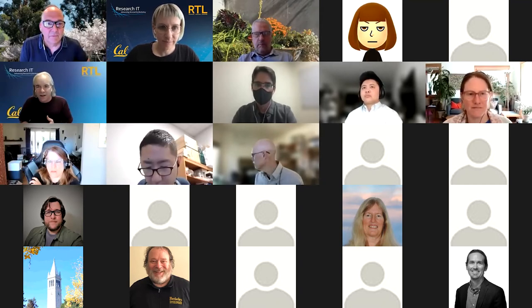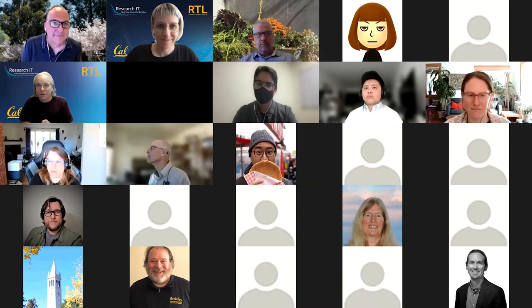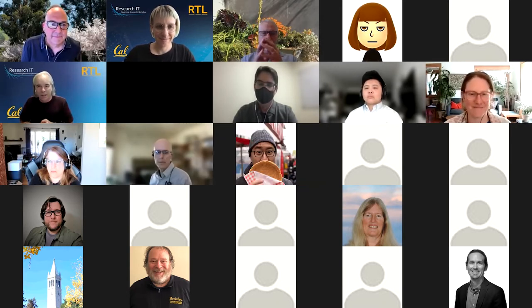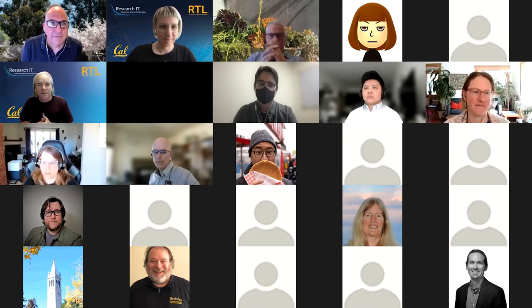Thank you, Amy. Great to see everybody here. I'm Chris Hoffman. I'm the Associate Director for Research IT here at UC Berkeley. I was actually talking at the last cloud meetup, so sorry that you get to hear me again. But this time I'm talking about a service that we've been developing here on campus called Secure Research Data and Compute, or SRDC.